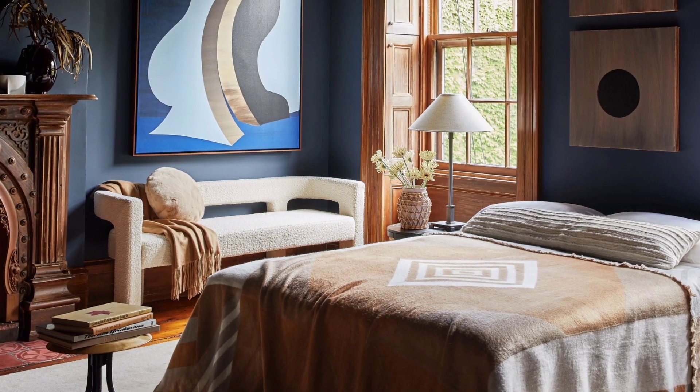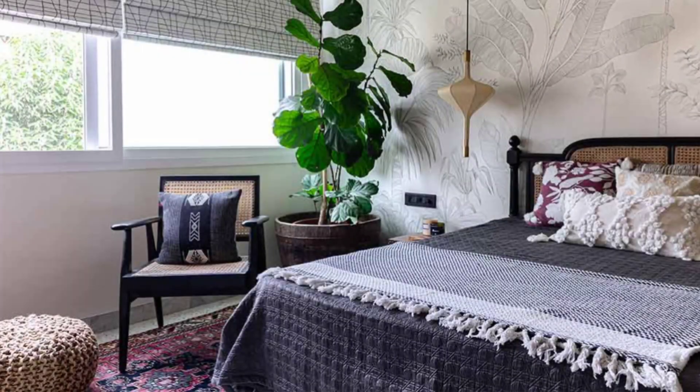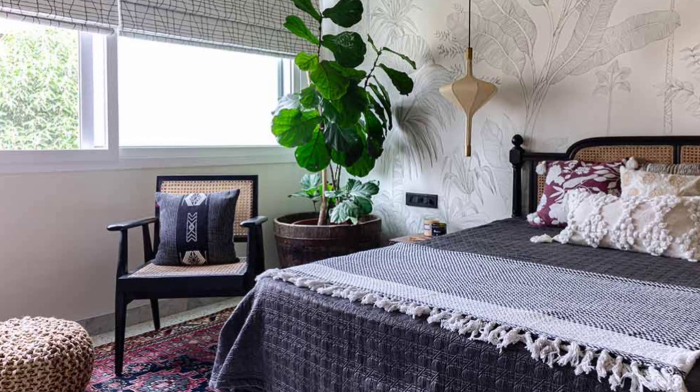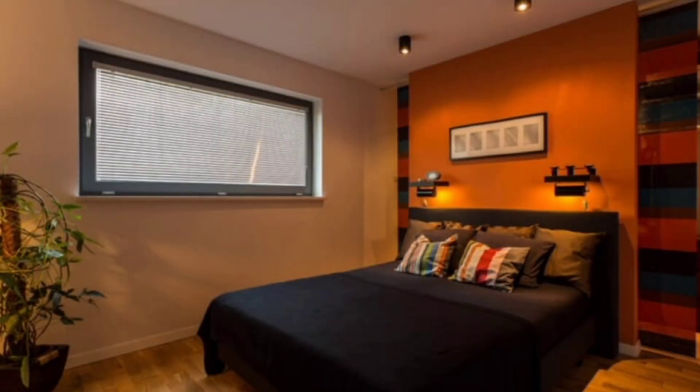Decorating a small bedroom can often be a challenge as you try to balance style with functionality, creating a beautiful and well-designed space that is free of clutter and conducive to relaxation.